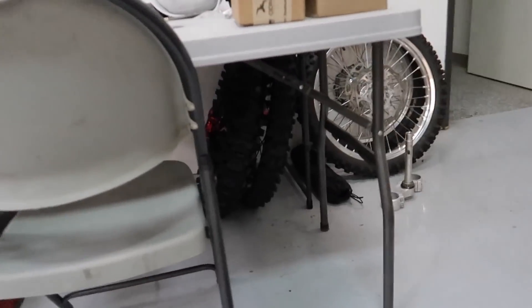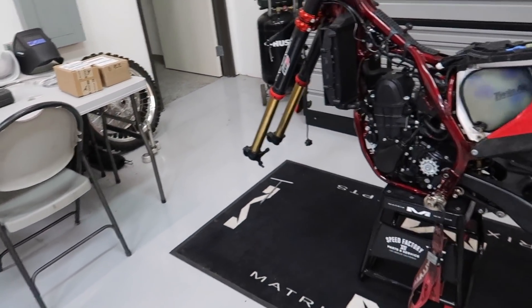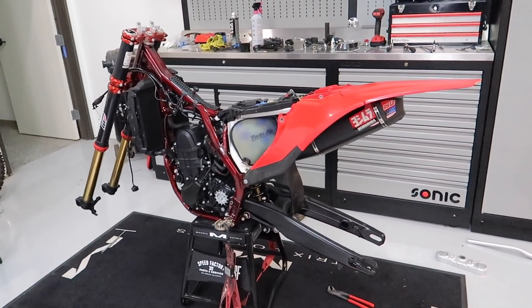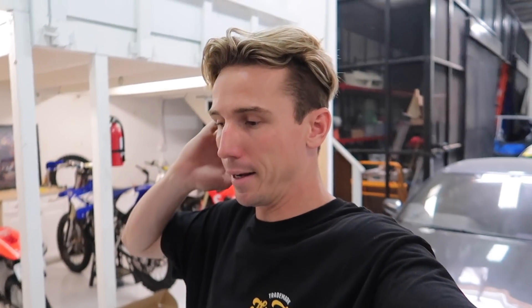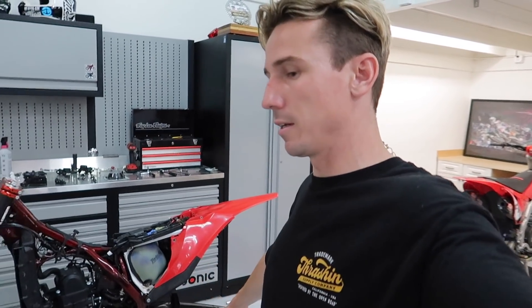I'm going to wrap it up here. I've got a set of wheels with red hubs to throw on next week, but I need to get some hardware for the discs and sprocket. We're heading out this week to Pismo — there's going to be a massive group out there, so I'll bring cameras, get some GoPro footage, and have my brother film. Stay tuned for next week's video and the remaining build videos. We also have a custom set of graphics coming, so this thing's going to look awesome. Thanks for tuning in!